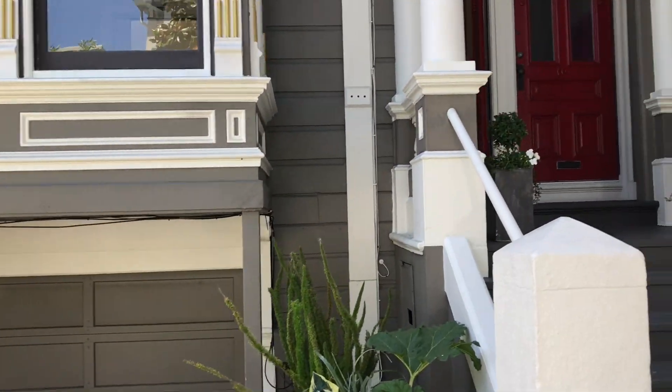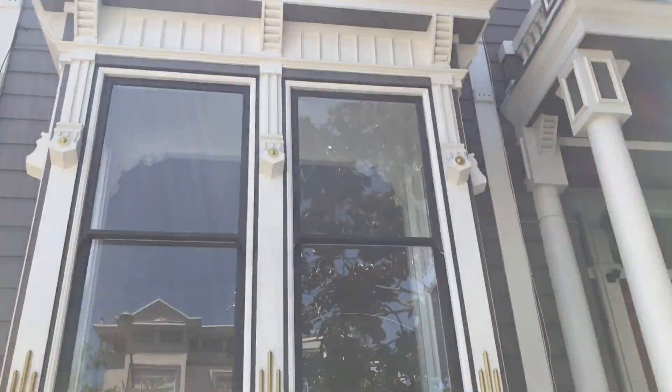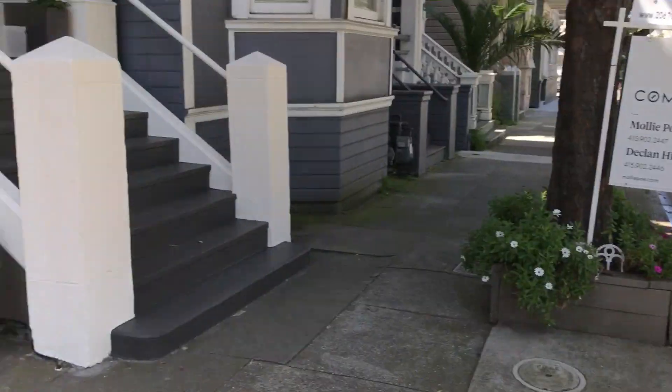Hello everybody, we are over here at 2067 Golden Gate. It is a beautiful condominium from Compass with Malepo and Declan. We're over at Central, which is over there, and Golden Gate, which is here.